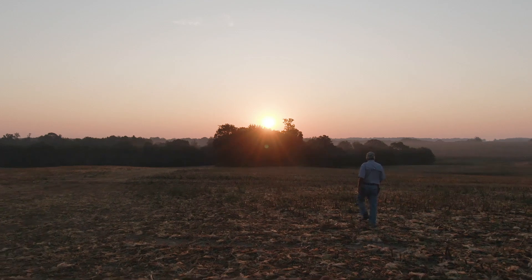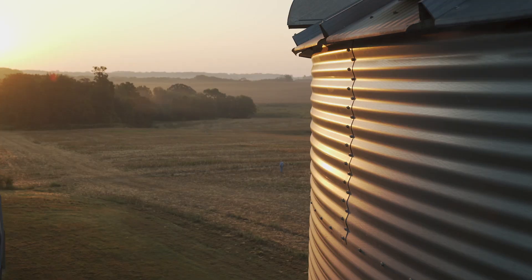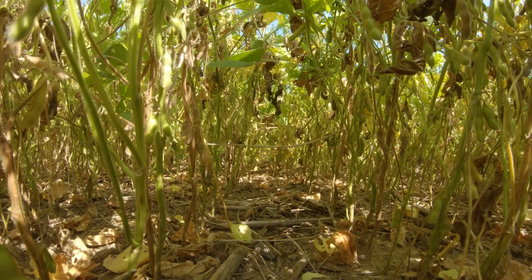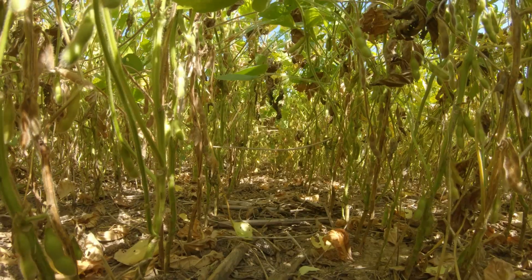We're now listed as a century farm, and we want to sustain this ground to make it better for future generations. We like to do erosion control practices and the things necessary to save the soil.